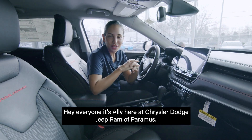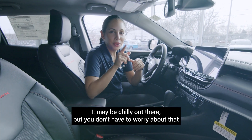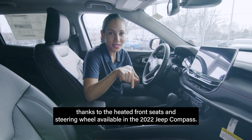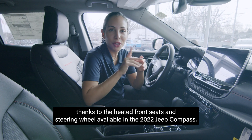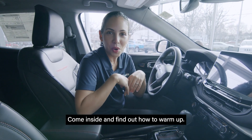Hey everyone, it's Allie here at Chrysler Dodge Jeep Ram of Paramus. It may be chilly out there, but you don't have to worry about that thanks to the heated front seats and steering wheel available in the 2022 Jeep Compass. Come inside and find out how to warm up.